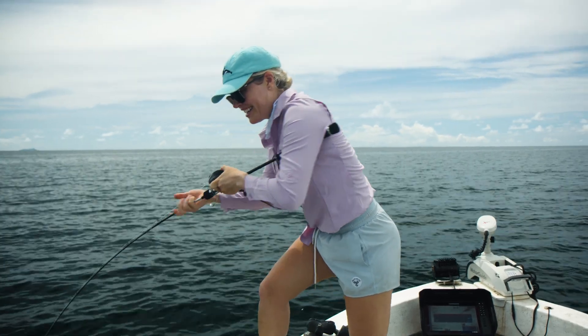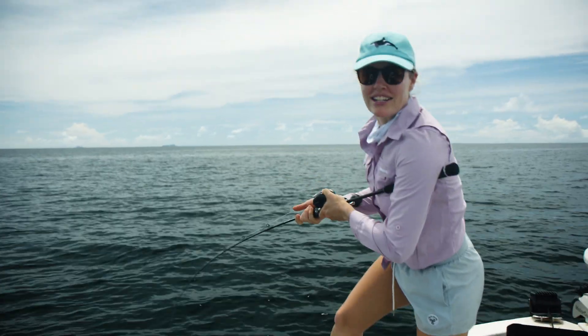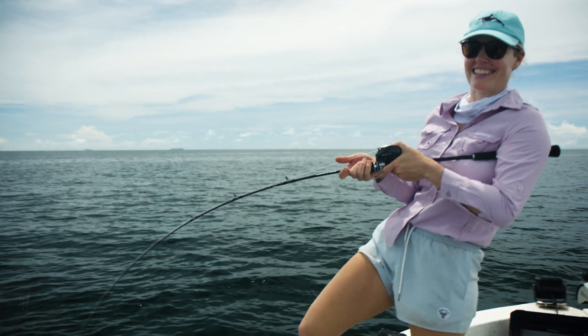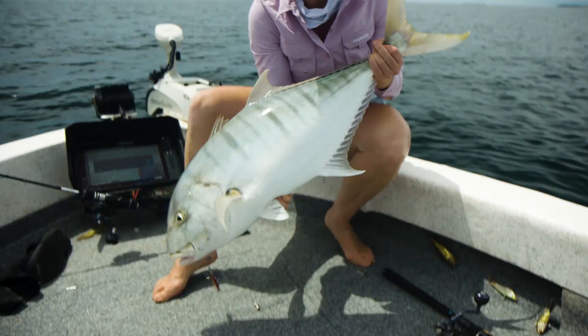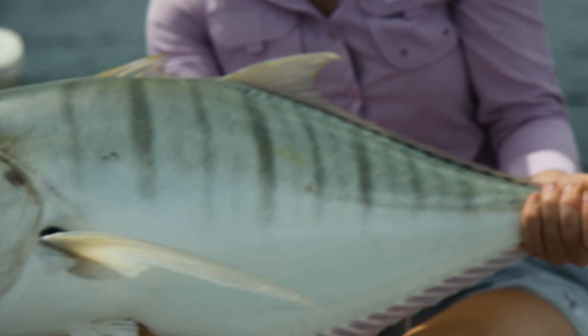I've got a big golden trevally here. These guys usually sit just off the wreck, which is where I was actually jigging. I should have known better — I wasn't ready for this workout this morning. Good golden trevally. It's not the target species, but good fun on the jig.